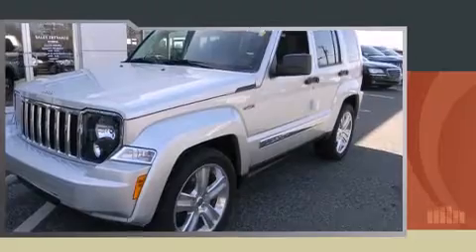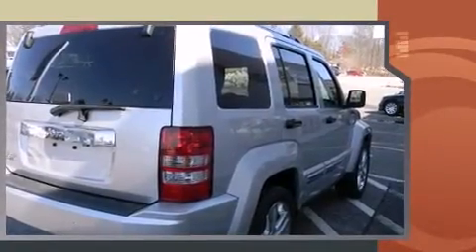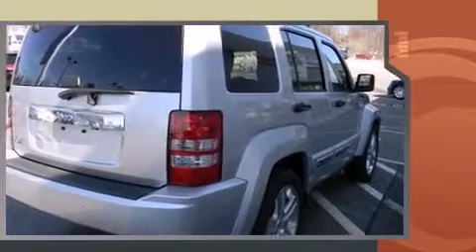Familiarize yourself with the 2012 Jeep Liberty. A 3.7-liter V6 engine pairs with a sophisticated four-speed automatic transmission, providing a smooth and predictable driving experience. Four-wheel drive allows you to go places you've only imagined.